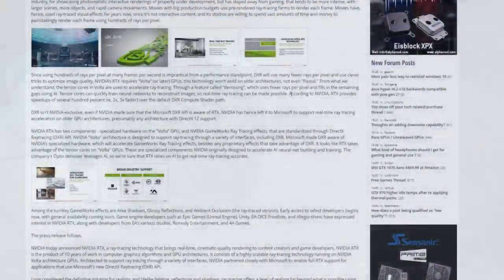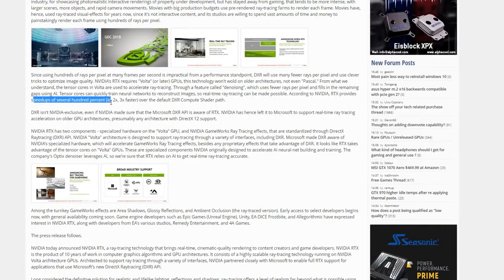Back to the article — according to NVIDIA, RTX provides speed-ups of several hundred percent, two or three times faster over the default DXR compute shader path. So that means the NVIDIA-specific features, which we'll go into hardware requirements for in just a second, will be much faster.